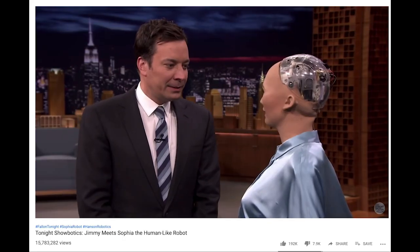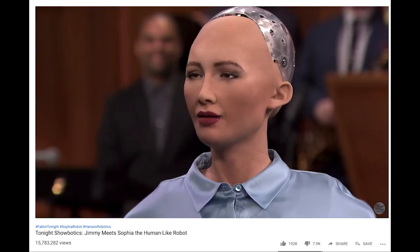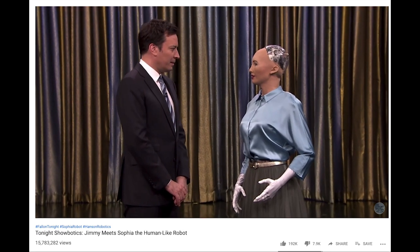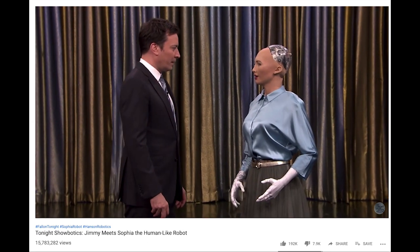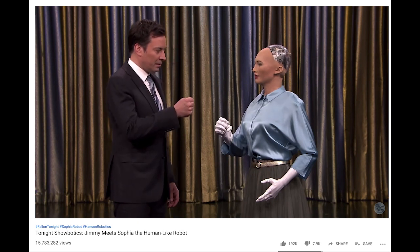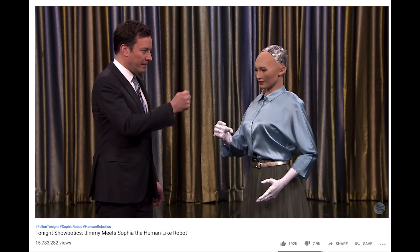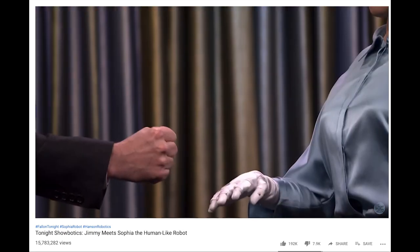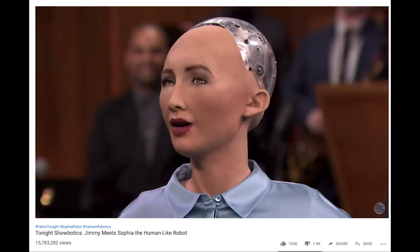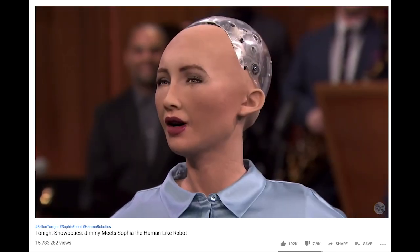Jimmy, would you like to play a game of rock, paper, scissors, robot style? Sure. Okay, let's get this game going. Show me your hand to start. Rock. Paper. Scissors. Shoot. I won. This is the beginning of my plan to dominate the human race.